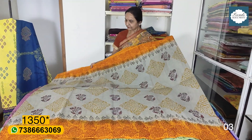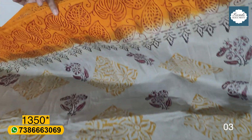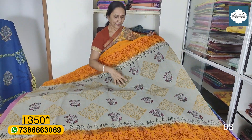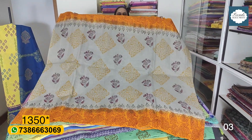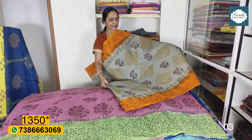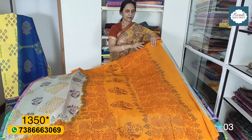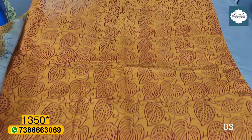This is ₹1350 plus shipping. Light gray and golden yellow, printed with red outline. Available in different colors: black, yellow, black and red. It is a different look. The blouse is also printed, and it has a thick cotton blouse.